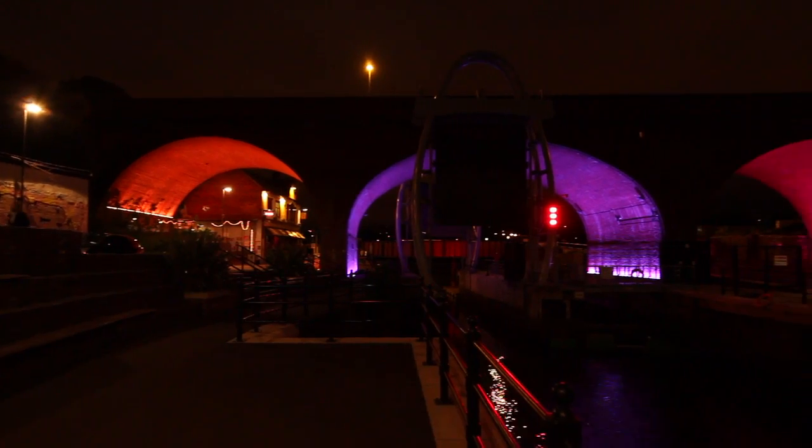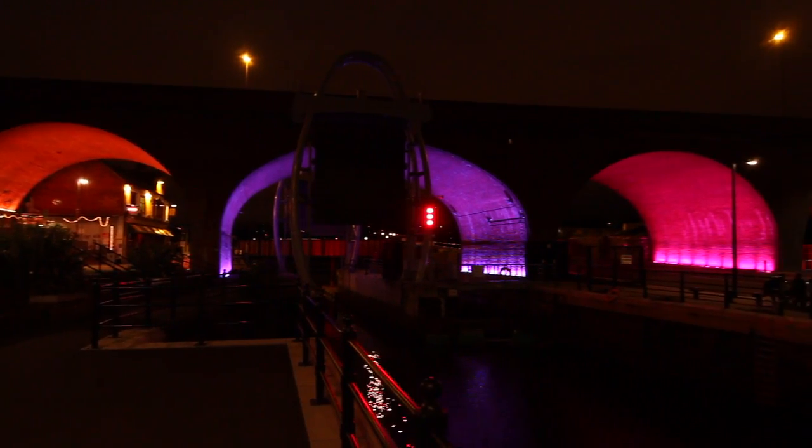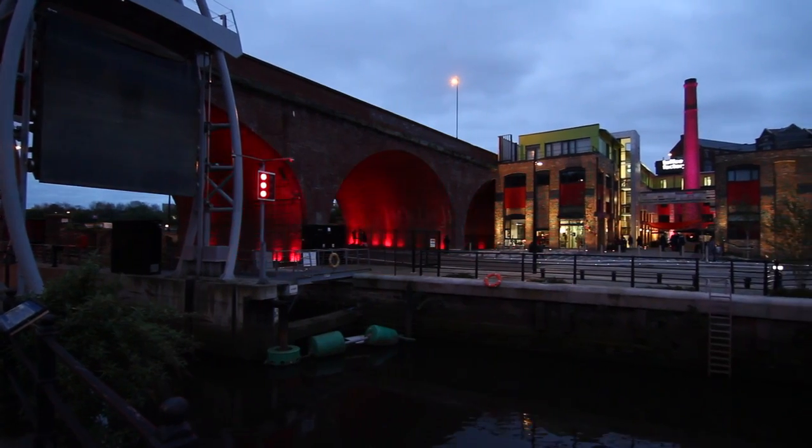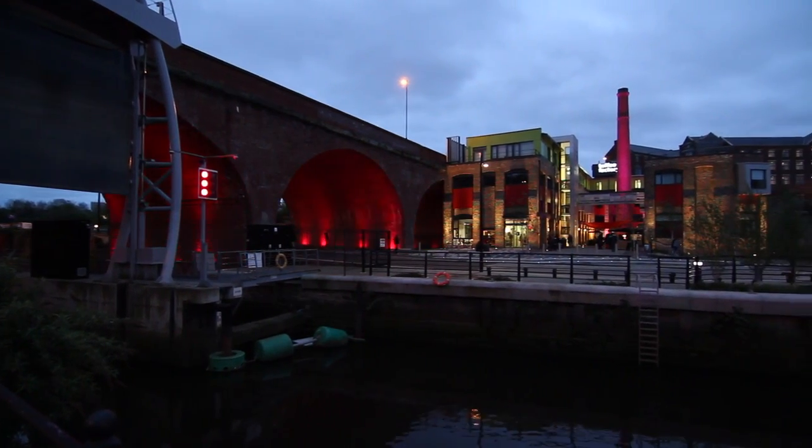One of the major benefits of partnering up with Philips on a project of this size is the availability of a large number of different samples that we can use for both initial trialing and then obviously client demonstration. We actually lit one of the four arches on the scheme, fully lit the chimney, and the availability of that amount of samples really helped show the clients our aims and visions for the project.